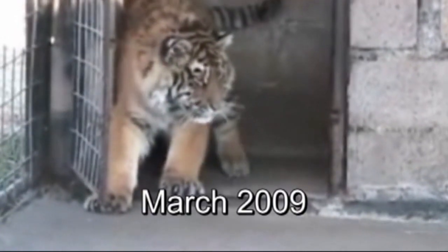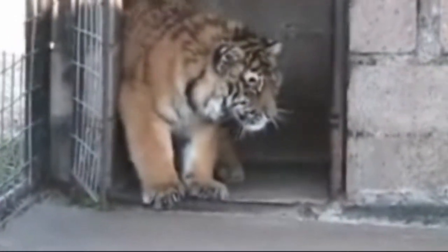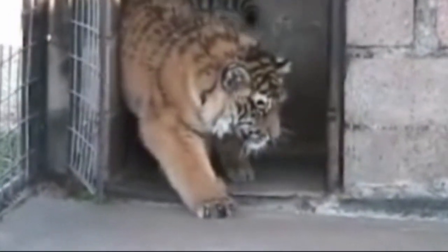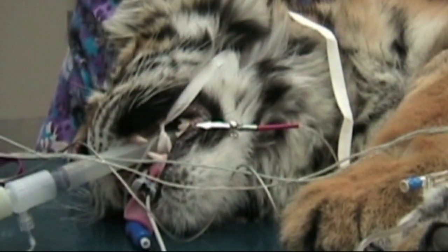We're going to do a quick recap on Bebe and Mac, a couple of our tigers here. They were born back in May of 2008. Many of you may know them if you've been watching their podcasts and come out to the refuge. They had some health issues when they were younger — they had to go all the way up to K-State for a ton of testing. It was found that they had really low bone density.